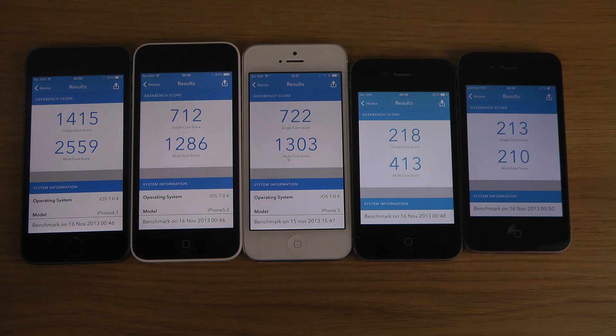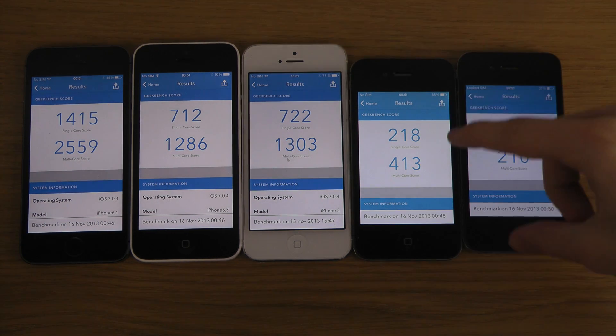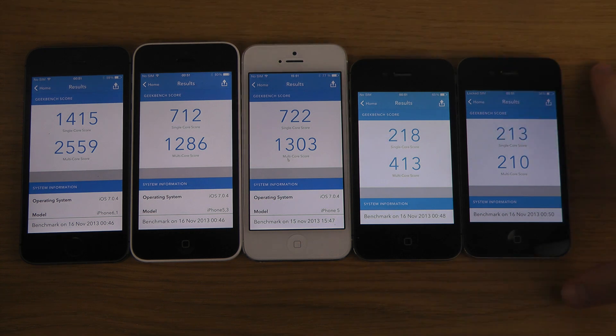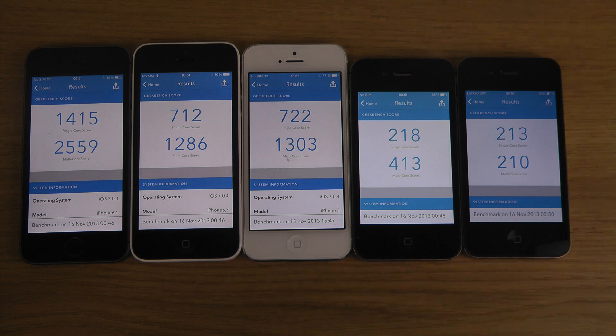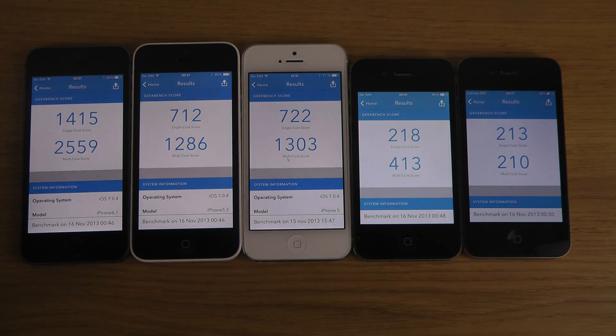There we go — the iPhone 4 finishes up, gets a little bit lower on the single core, but very identical to the iPhone 4S in terms of specs. The 4S with its extra core definitely makes a difference. Just a quick little video, but you can really see the difference — 213 versus 1450 on the 5S. That's a big difference. Quick look.